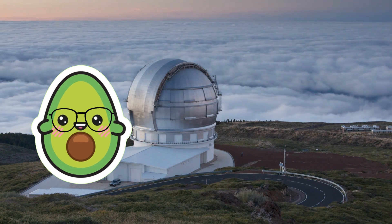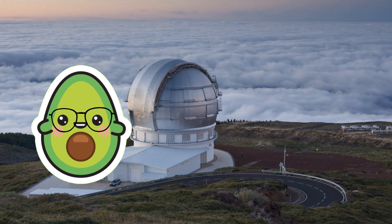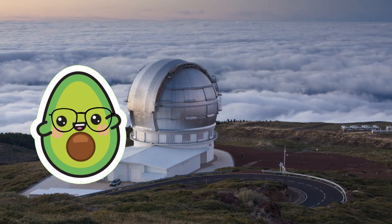We explored tornadoes, lightning, rainbows, and snowflakes, learning about these fascinating weather phenomena!